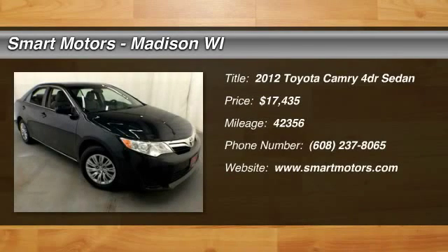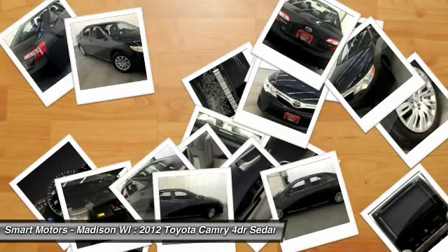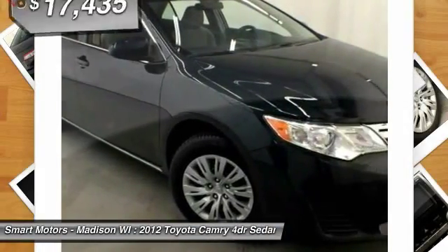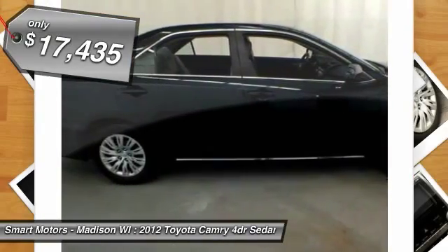Upgrade your daily commuter to the certified 2012 Toyota Camry here at Smart Motors, with practical features, sleek styling, and an efficient 2.5-liter engine. This Toyota sedan has everything you'll need for everyday trips to work and around the city.